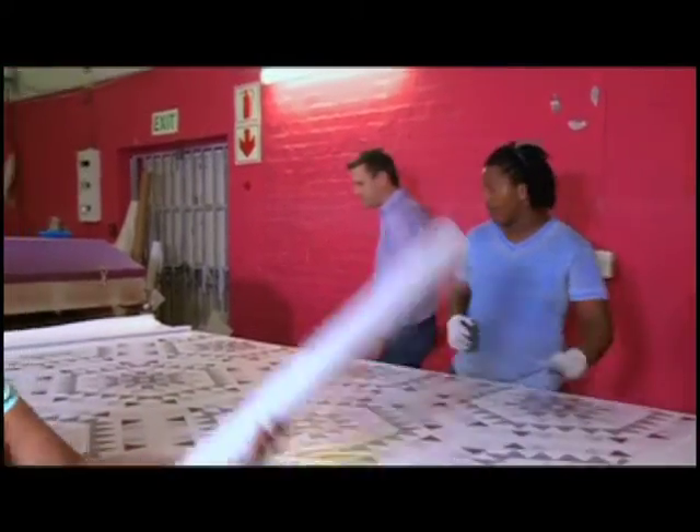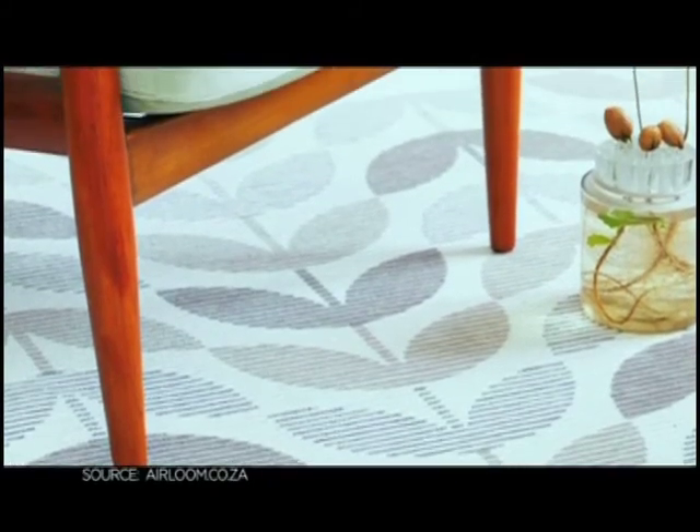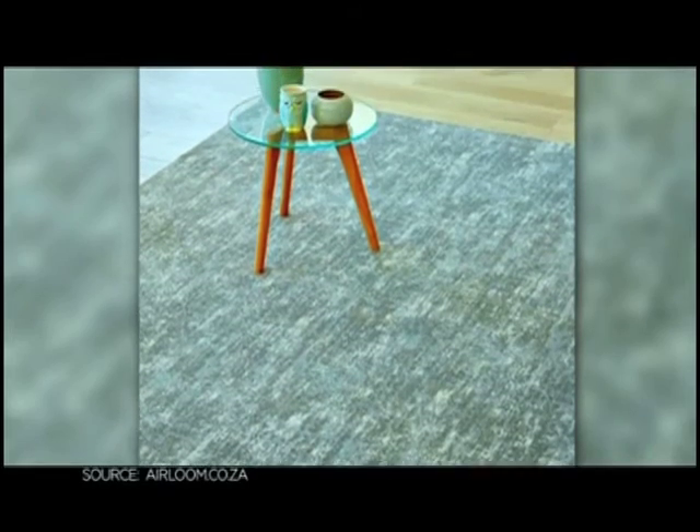Our inspiration can come from all around us, and it's just about taking that and seeing how we can interpret it into a rug that will sit in someone's living space. From the get-go there was a South African or African flavor to it. The designs on heirloom rugs are contemporary and eye-catching.